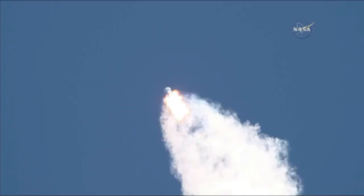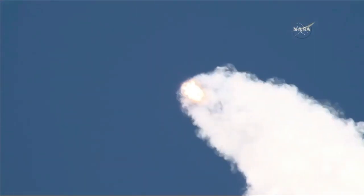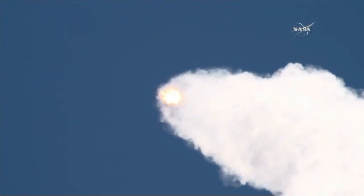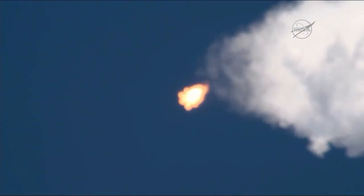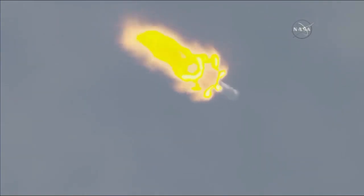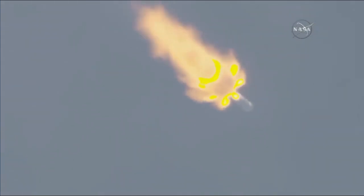The next major milestone will be the shutdown of the nine Merlin engines, scheduled for two minutes, 27 seconds into flight. Less than a minute away from main engine cutoff. MVAC engine chill has begun.